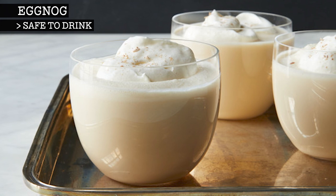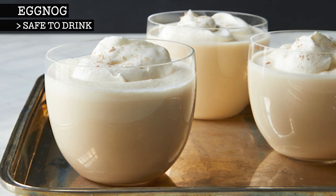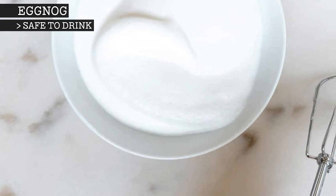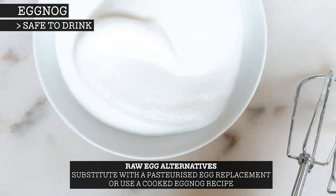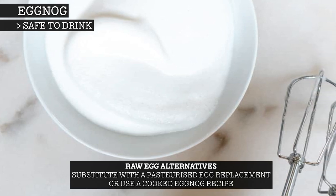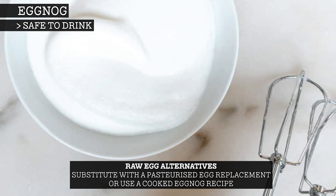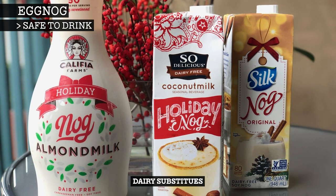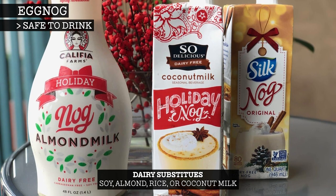If alcohol is used, you can age your eggnog for up to a few weeks in the refrigerator for a richer, silkier flavour. However, if the raw egg component is too much for you, you can substitute with a pasteurised egg replacement, or find a cooked eggnog recipe which will temper the eggs over a medium heat. Or, if you can't have dairy at all, some manufacturers offer eggnog where the milk has been substituted with soy, almond, rice or coconut milk.